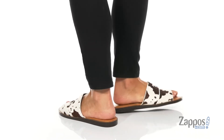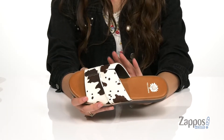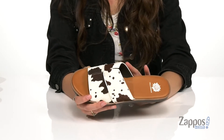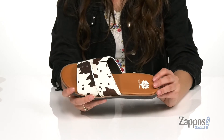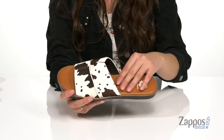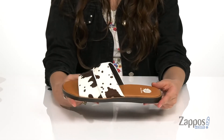These fun slides are crafted with either a leather or hair calf upper, just depending on which colorway you get. This is the hair calf, and I am loving the cow print — I think it is adorable. They feature smooth lining with a padded footbed for comfort throughout the day.